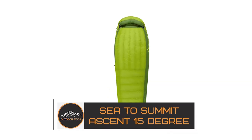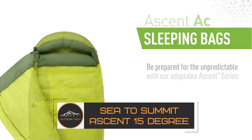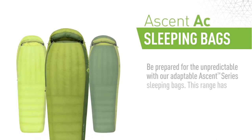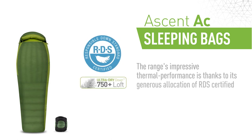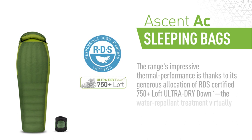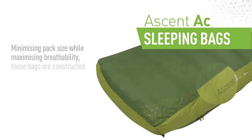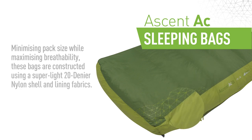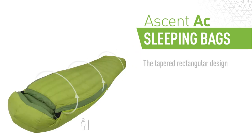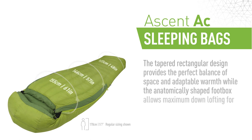Sea to Summit Ascent 15 Degree. If you're in the market for a new sleeping bag, the Sea to Summit Ascent 15 Degree may be a good option to consider. This mummy-style bag is made with 850 fill goose down and a water-resistant Pertex Quantum Shell, making it both lightweight and durable. It's also rated for cold weather use with a comfort temperature of 15 degrees Fahrenheit. At just over 2 pounds, the Ascent 15 is one of the lightest sleeping bags on the market.